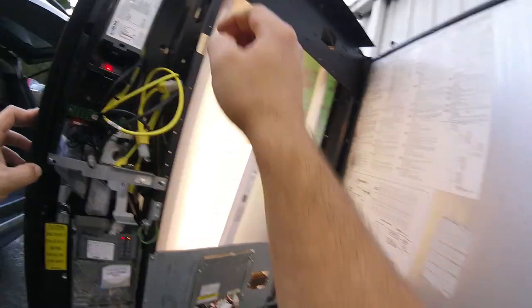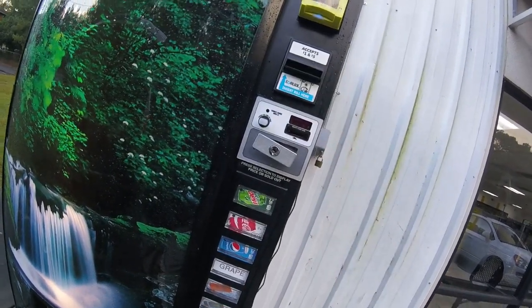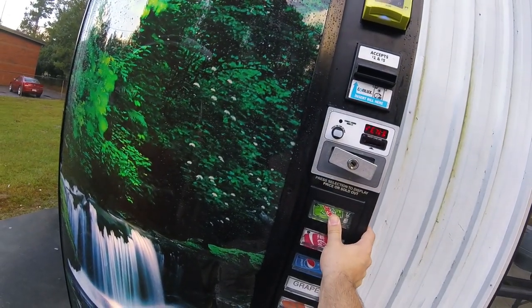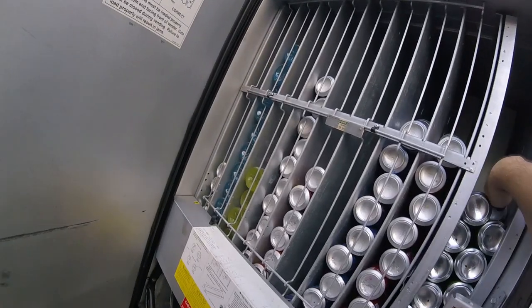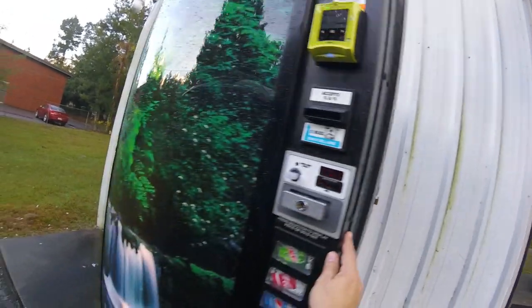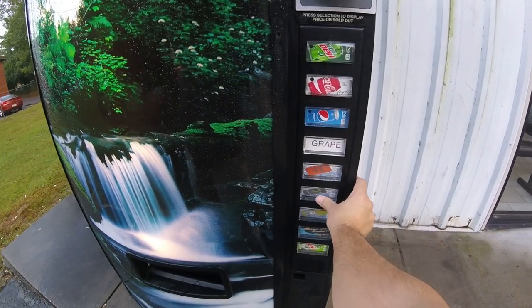Let's test with four quarters: 25 cents, 50 cents, 75 cents, one dollar — vend a Mountain Dew. There we go, it worked properly. Now let's try with a dollar bill. It accepted the dollar and vended the Mountain Dew — everything's good to go and sales are back up and running. I'll have to remember in my end-of-month Niax reporting that two dollars was me testing and subtract that from the total collected.